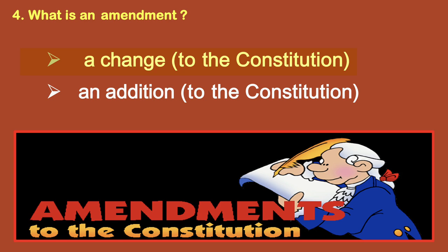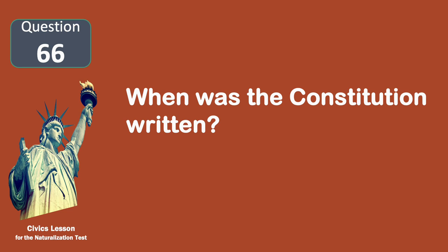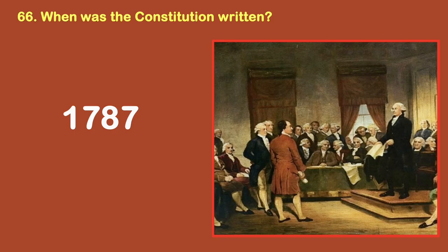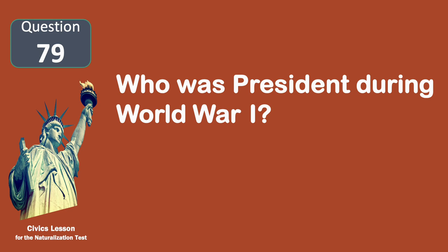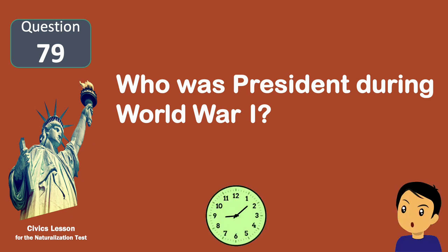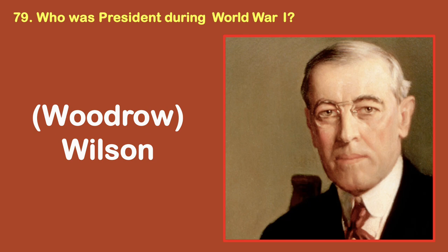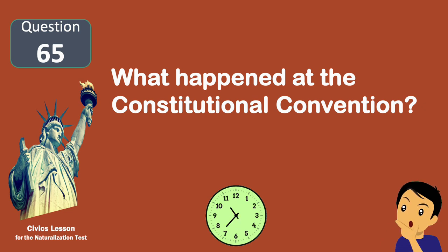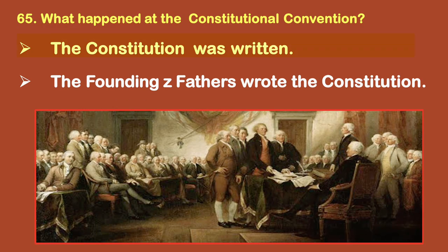What is an amendment? A change. When was the Constitution written? 1787. Who was president during World War I? Wilson. What happened at the Constitutional Convention? The Constitution was written.